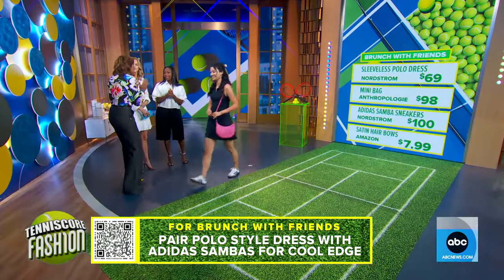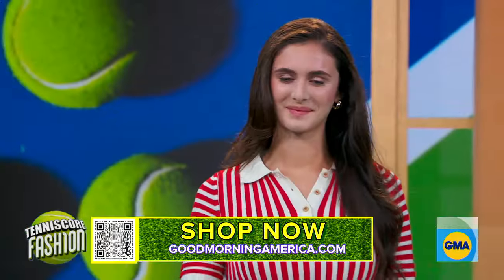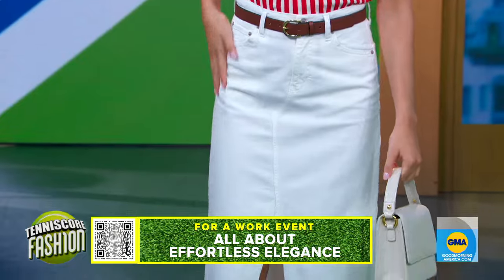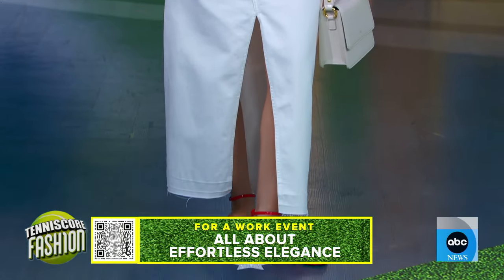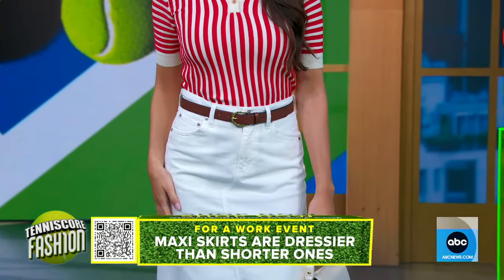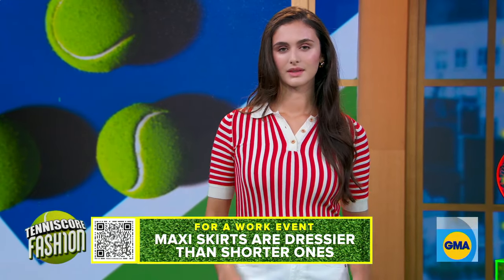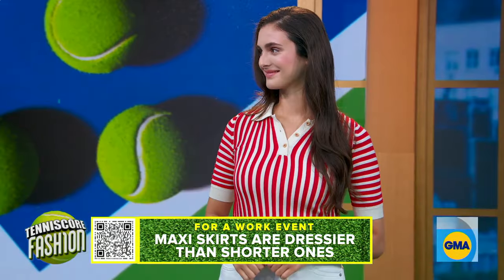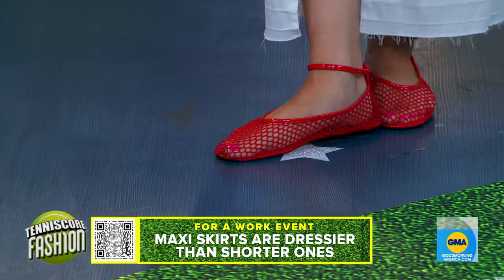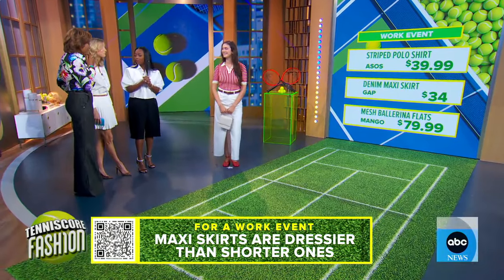For the work look, Marissa is all about effortless elegance. She has a denim maxi skirt from The Gap for $34 — long, fresh, and dressier than the shorter skirts. We're belting it to give it a work feel. Her striped fitted polo top is from ASOS at $39.99. Then we added mesh flats from Mango in red — mesh flats are having a real moment right now. They're cute, comfortable, and breathable — perfect for summer.